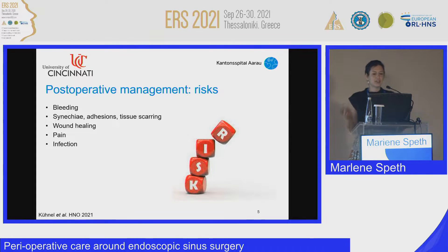Even though the surgery is effective in most patients, about 15 to 20% of patients have to undergo revision surgery during long-term follow-up, mainly because of postoperative scarring, edema, degenerations, and crusting, which re-obstructs the osteomeatal complex. It is really important to address the postoperative risks, which include bleeding, synechia, adhesions, wound healing, and pain.